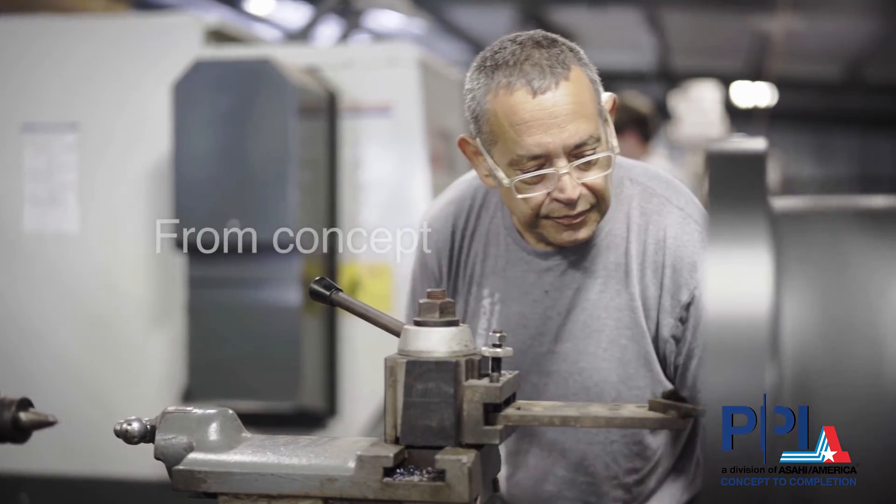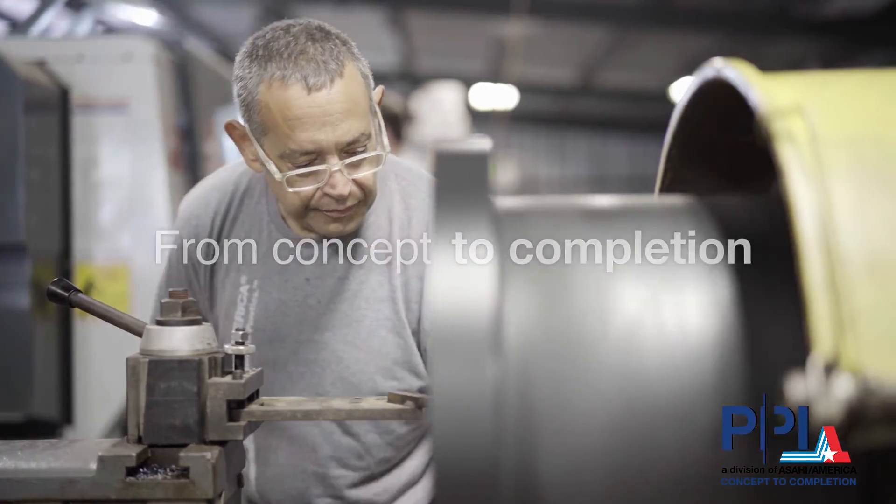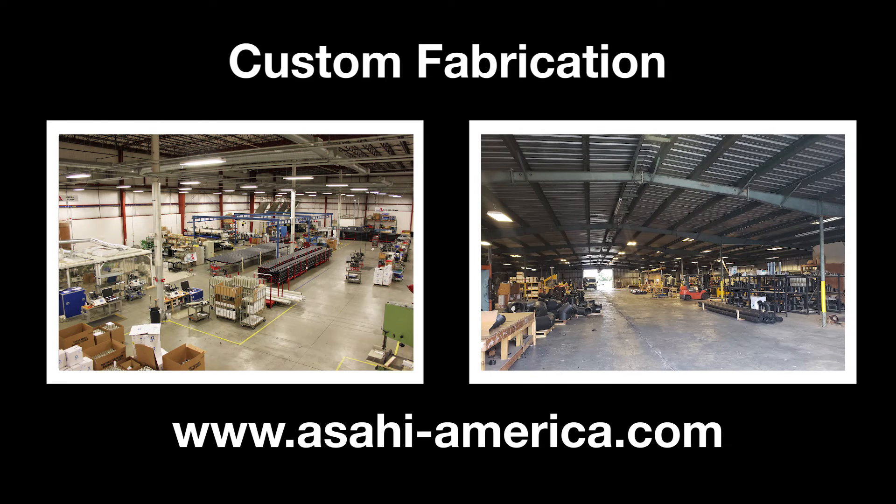From concept to completion, we are ready to be your custom solutions provider. To learn more about Asahi America's custom fabrication capabilities, visit our website at www.asahi-america.com.